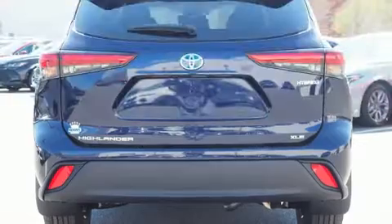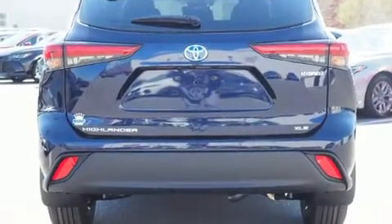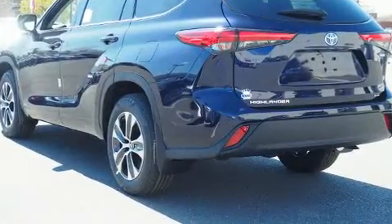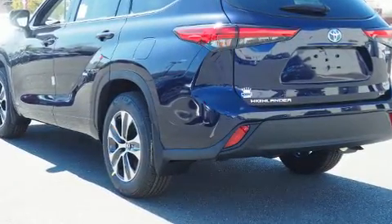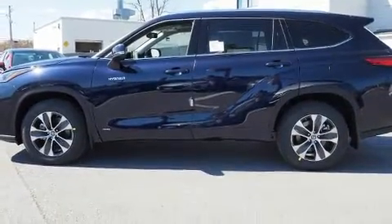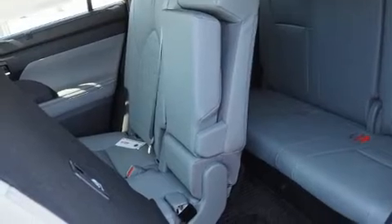...power front seats, a built-in garage door transmitter, fully automatic headlights, a power liftgate, rear wipers, and air conditioning. For drivers who enjoy the natural environment, a power moonroof allows an infusion of fresh air.